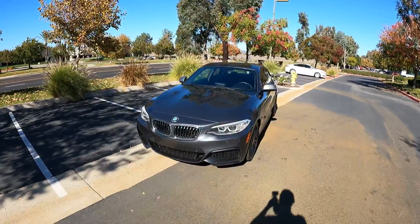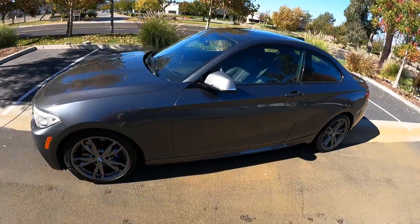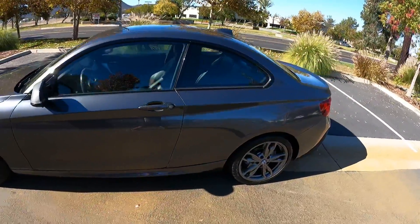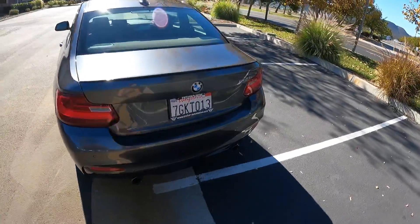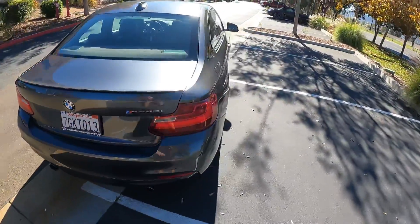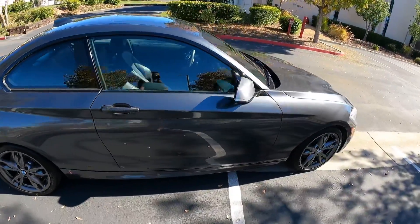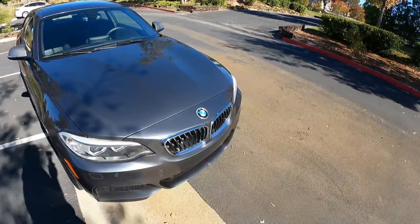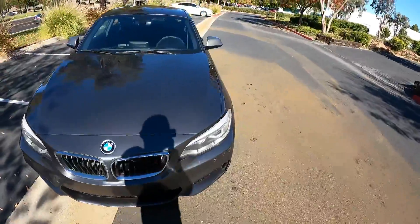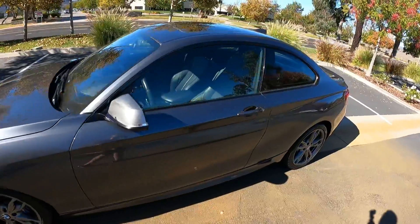Hello everyone, this is Sam here, owner of Archer Automotive. I just wanted to bring you a video today of this fresh in stock 2015 BMW M235i. This is a one owner vehicle, well maintained, super clean condition inside and out. We've got this one fully detailed, smog and safety inspected, all the services up to date with oil changes, ready for your ownership.